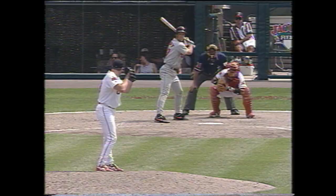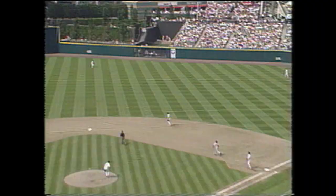See if they give Surhoff the green light. They do, and he hits it in the air to center field. Kenny Lofton trying to time the jump — and he makes the catch. Unbelievable.